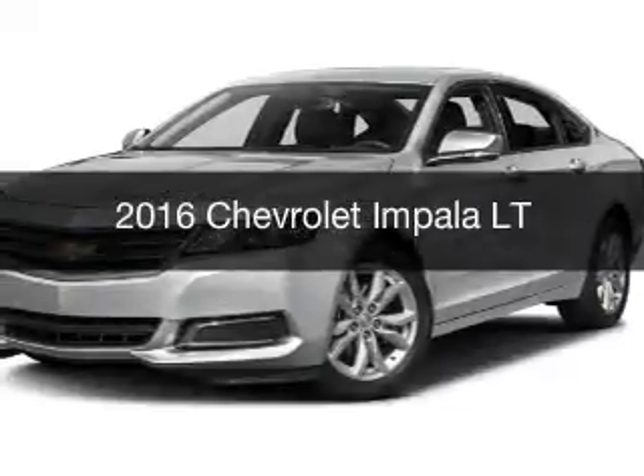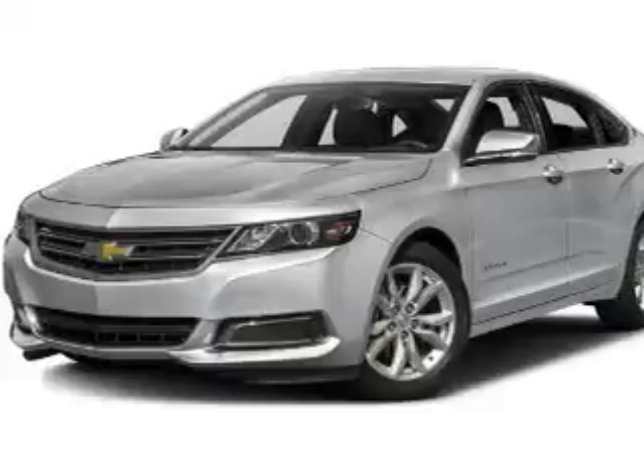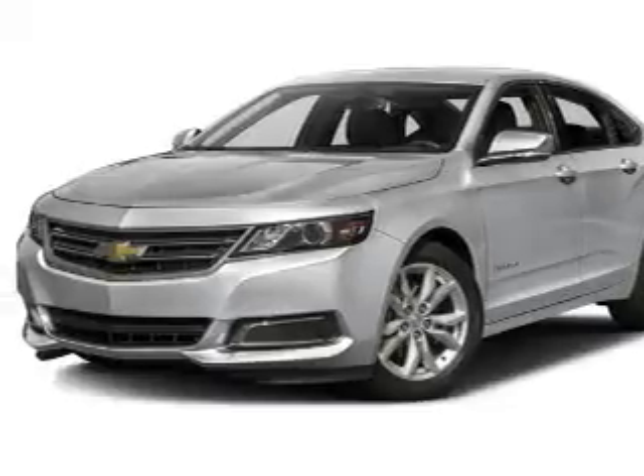This is a new 2016 Chevrolet Impala. It's powered by front-wheel drive, engine, and an automatic transmission.